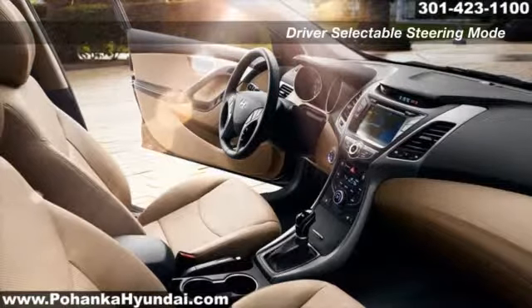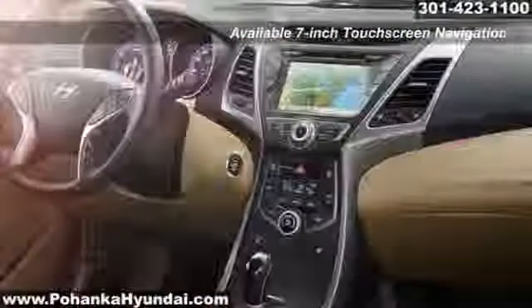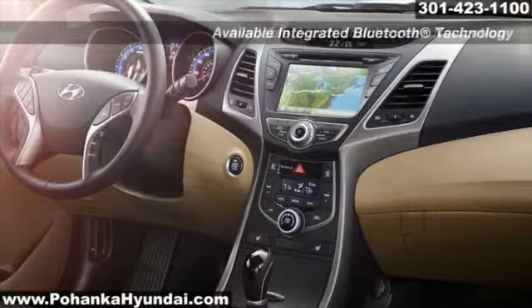Until you've seen what the Elantra has to offer, it will be hard to believe what you've heard. Select from leather seating, navigation system, 7-inch touchscreen or 4.3-inch color touchscreen.